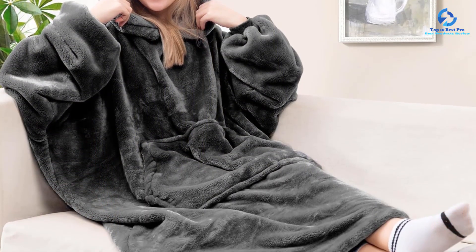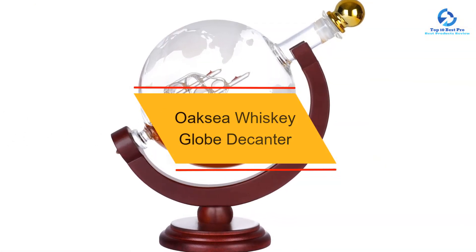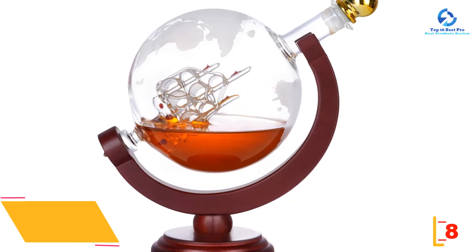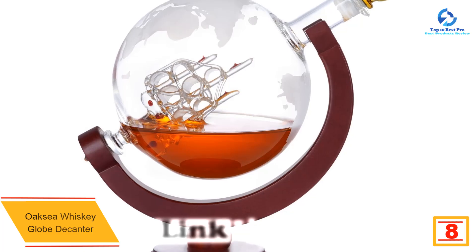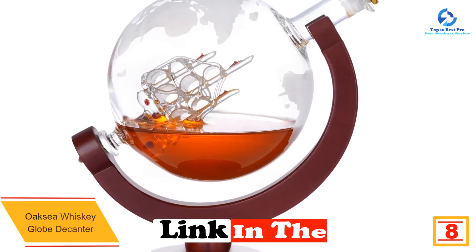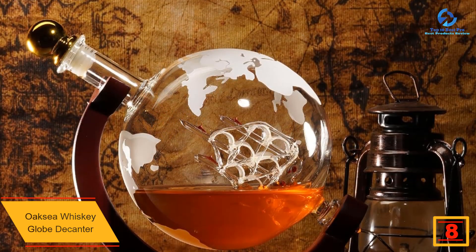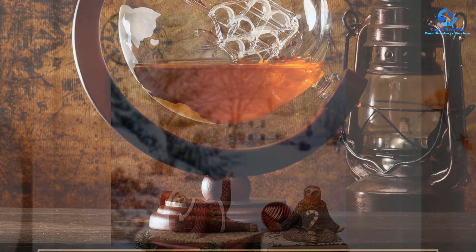At number 8 we have the Oaxia whiskey globe decanter. The Oaxia whiskey globe decanter makes an impression on the liquor enthusiast in your life. Made of crystal glass, it brings a touch of class to a home bar. The decanter embodies a subtle nautical theme, symbolically sending the recipient off to sea.